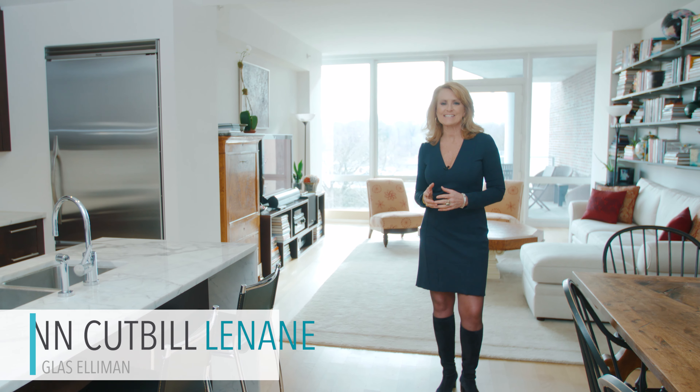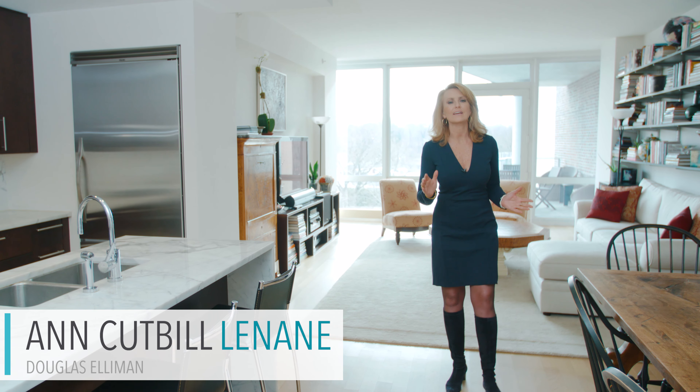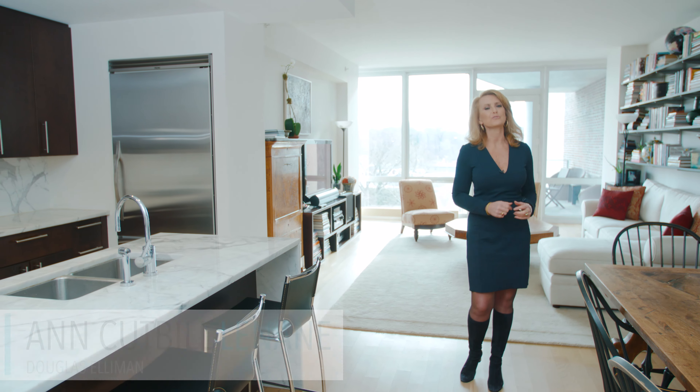Hi, I'm Ann Cutter Linnaid, a.k.a. Annie Gets It Done, and welcome to Apartment 6, located here at 111 Central Park North. You are in for a treat.